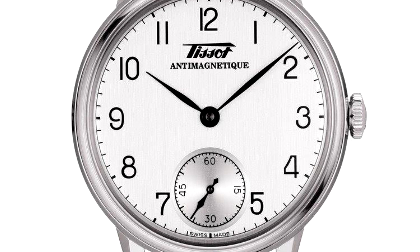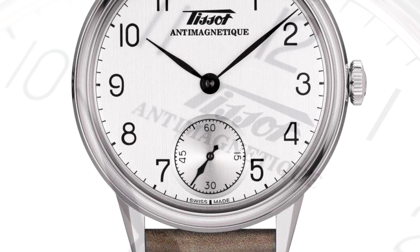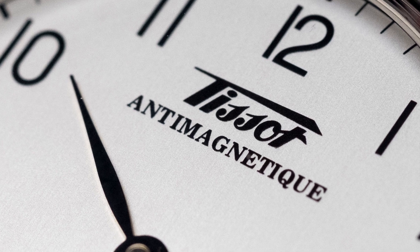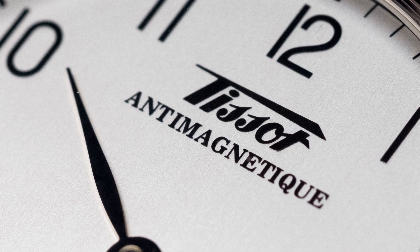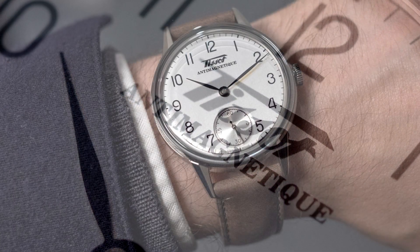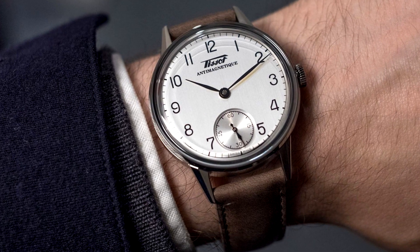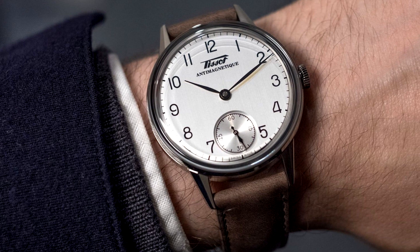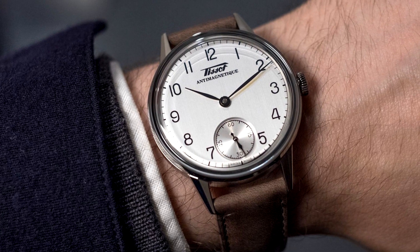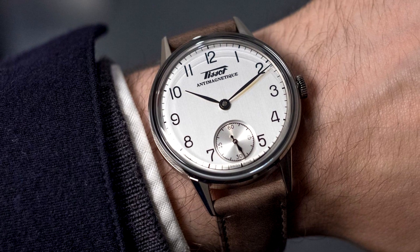Inside is the ETA 6498-1 movement, what most people think of as the standard Unitas, which is a pretty traditional hand-wound caliber. On the wrist, the watch wears comfortably and looks a little smaller than its dimensions would suggest. Although the 42mm Antimagnetic Heritage has yet to hit stores, it will retail for $995 once it does.